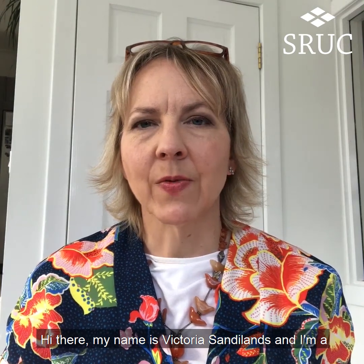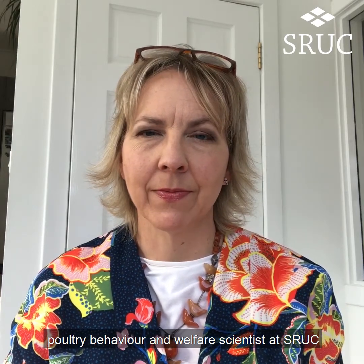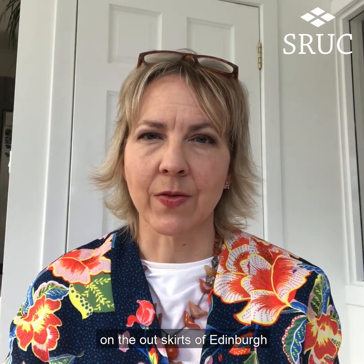Hi there, my name is Victoria Sandlands and I'm a poultry behaviour and welfare scientist at SRUC. I'm based with the Monogastric Science Research Centre at the College, and this is a poultry facility amongst other things that is based on the outskirts of Edinburgh.